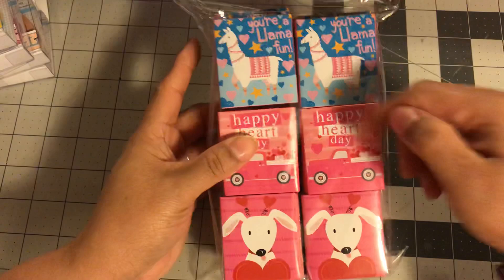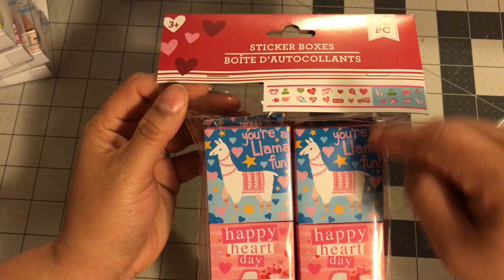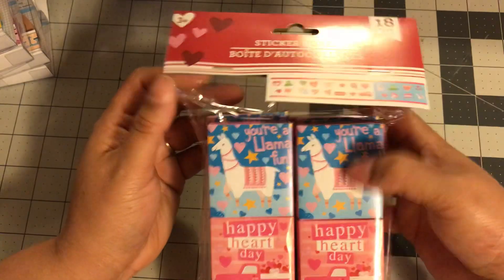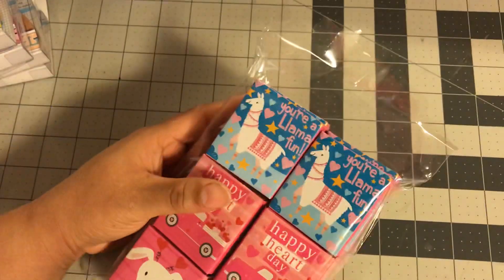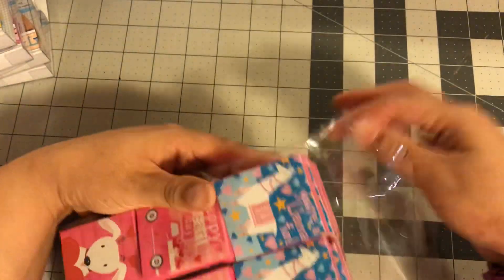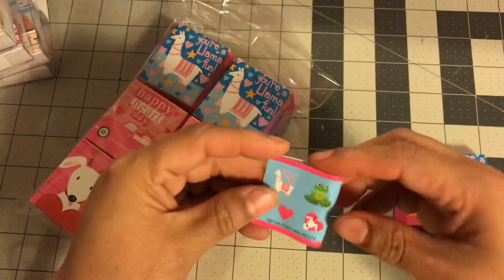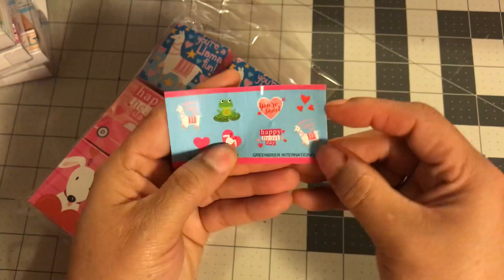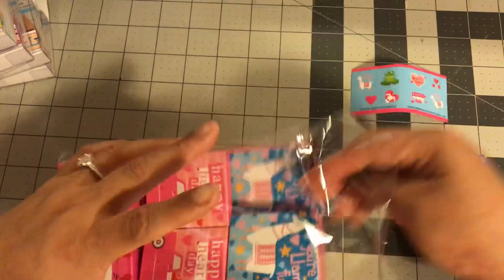I did see these stickers. The packages are different than the one I got. There is a red truck on there. I am hoping there's a red truck inside here so I do not get bamboozled twice. Let's just open it and see if I have any truck. I opened that other one and there was no truck in any of them so I was very, very sad about that. So we have a llama. It says happy heart day. But no truck.